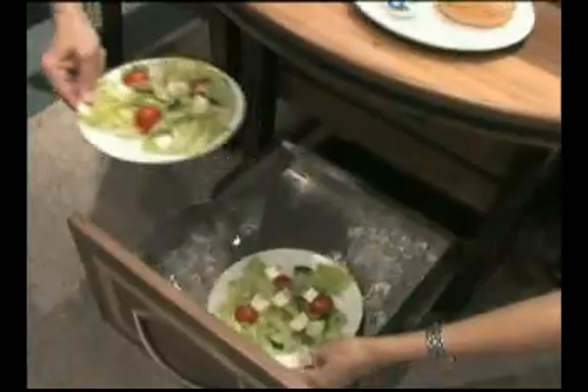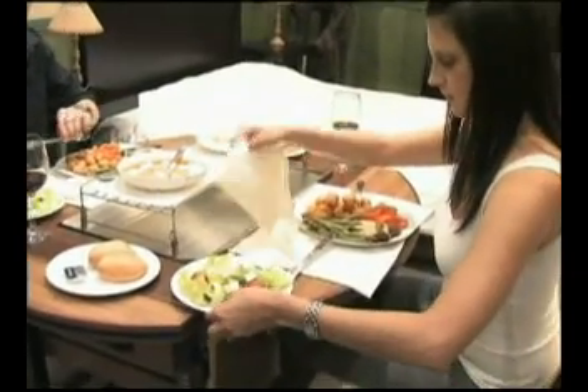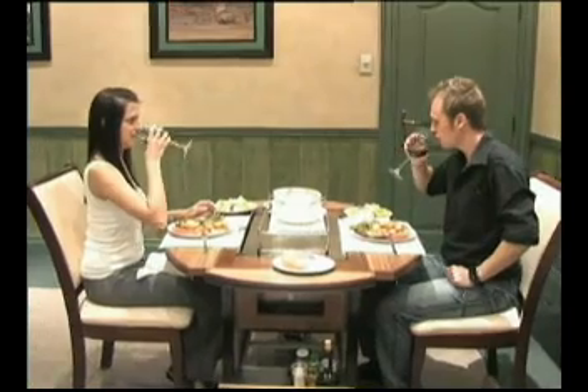The trolley also features fold-out side wings which convert the trolley into a dinner table on which meals can be enjoyed. Dirty dishes can be neatly hidden from sight when the trolley is returned to the kitchen.